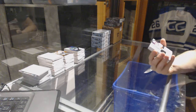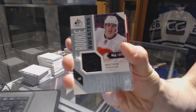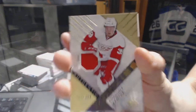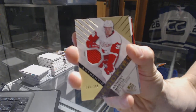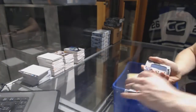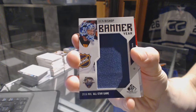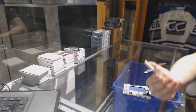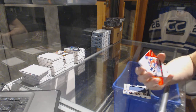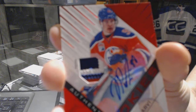All right, we've got rookie sweaters, numbered to 499 for the Calgary Flames, Matthew Kachuk. We've got a rookie jersey, numbered to 399 for the Detroit Red Wings, Anthony Manta. We've got a banner year for the Tampa Bay Lightning, Ben Bishop. Oh, nice — we've got a three-color rookie patch and autograph, numbered 16 of 25 for the Edmonton Oilers, Yessi Pugliarmi.